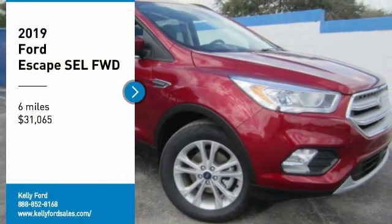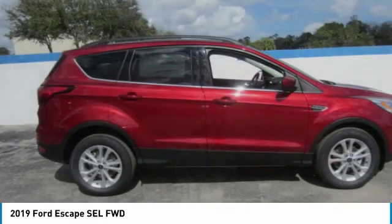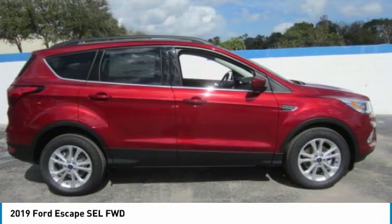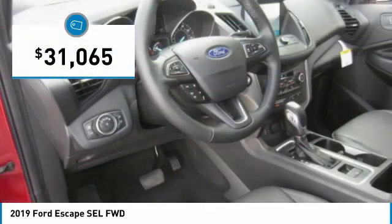Looking for the right vehicle? Check out the 2019 Escape. Gas engines flex, tow, sip, and go with Ford Escape — and it is priced below $35,000.